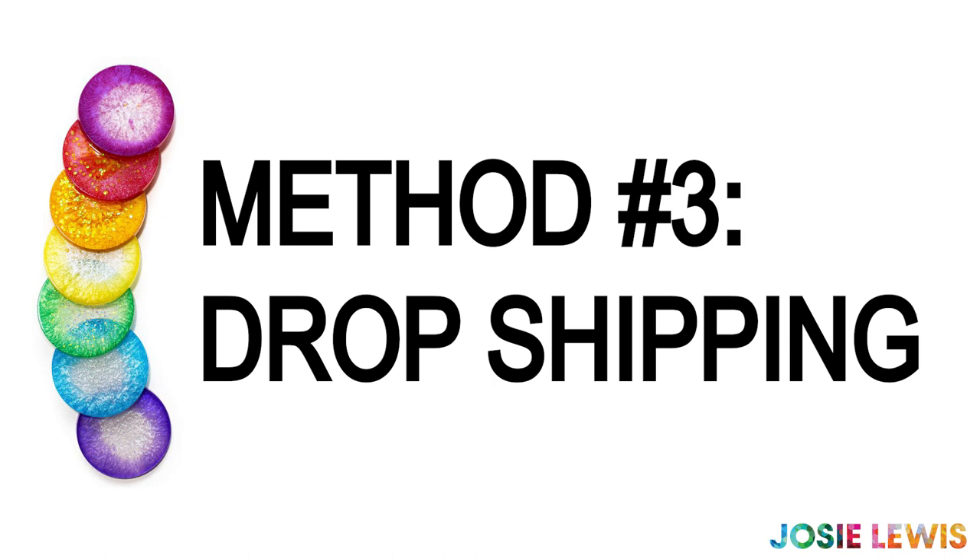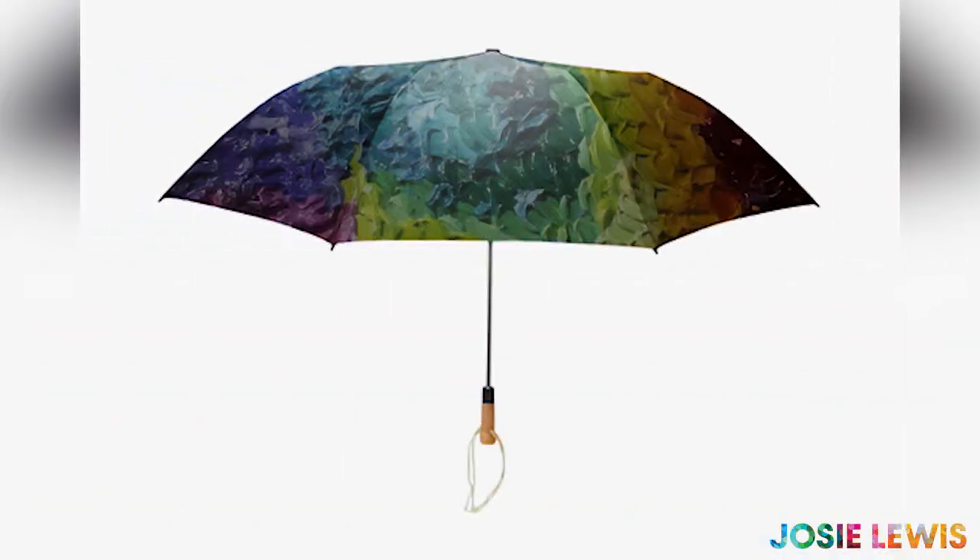The third way to sell your work online is to use something called a full service printer or a drop shipper. This will work if you have designs that you want to sell as prints. Some of these services will create all sorts of products with your designs like stickers, umbrellas, and shower curtains. All you will need is a high quality digital image and the service will do everything else. You definitely have to pay for drop shippers and on-demand printing, and it can be up to 80 or 90% of the retail price.